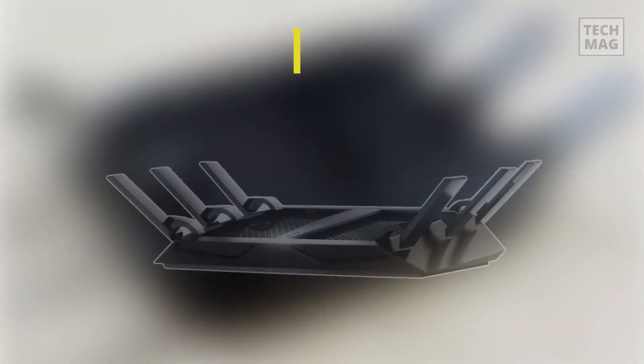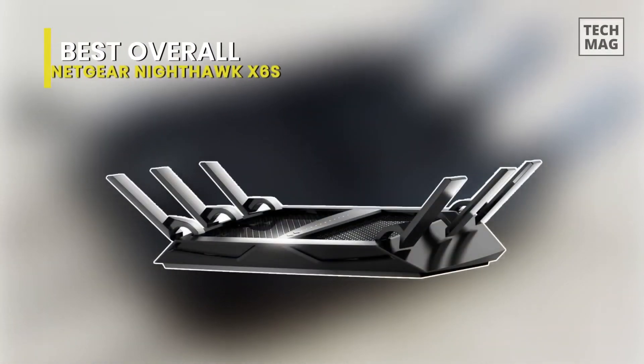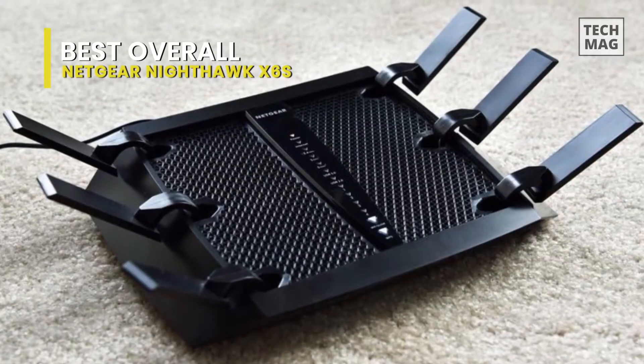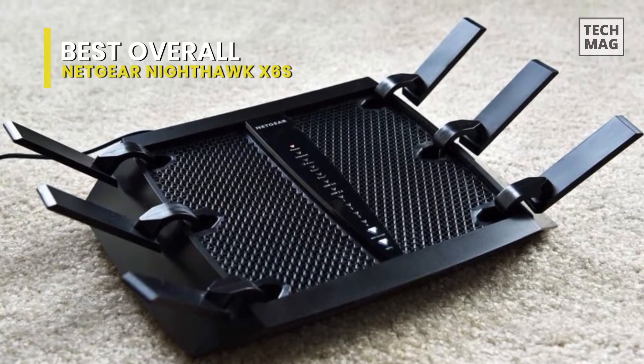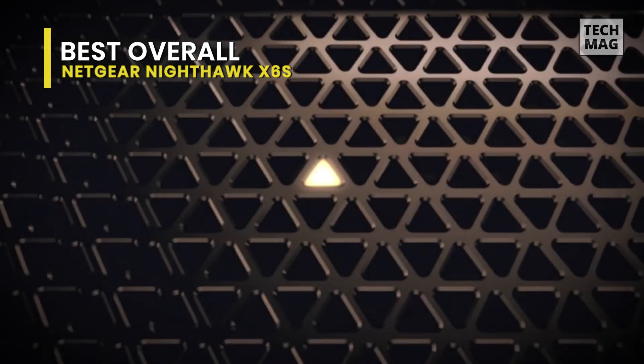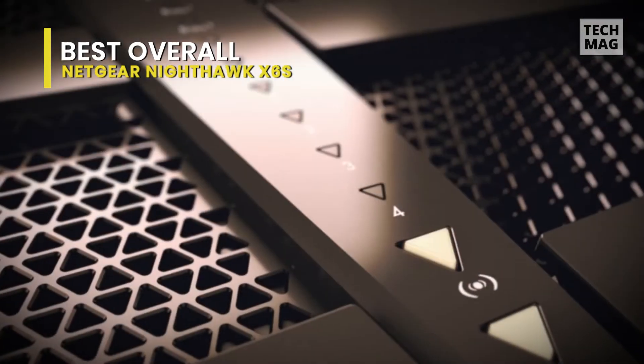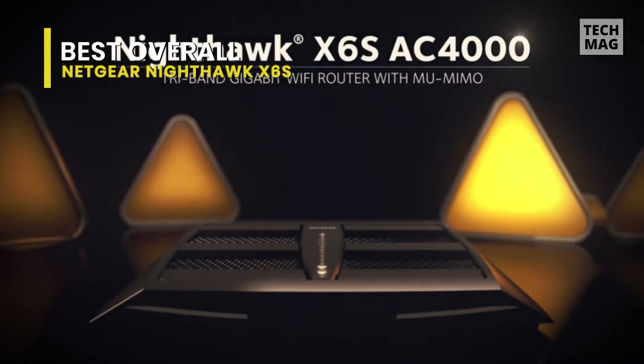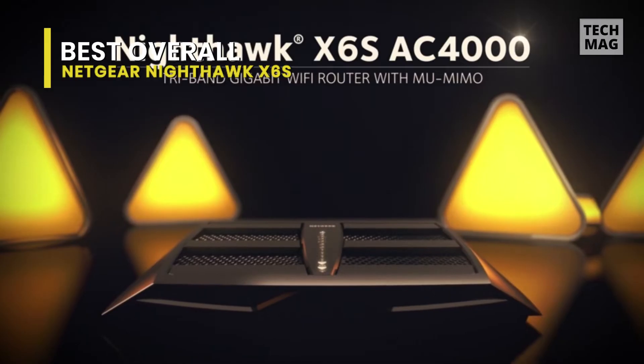Best Overall: Netgear Nighthawk X6S. Big and bold, the Netgear Nighthawk X6S can fill most homes with high-speed Wi-Fi, but it needs to use a third-party service to protect your family. At $335, it is among the most expensive routers in the market, yet the company supports the router for a short three months.